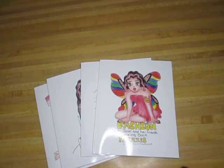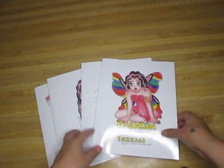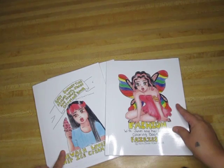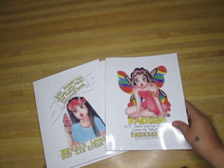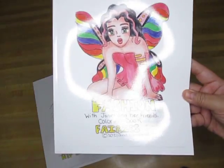Hi and welcome back to my channel. My name is Janet and I have two new coloring books. These are going to go on my web page but I figured to make a video and show you guys so I can take a picture and put these on the web page.